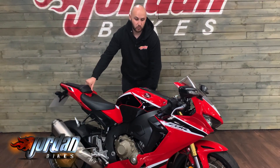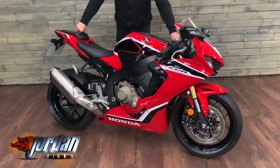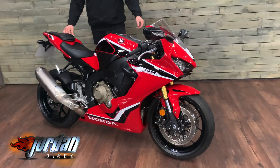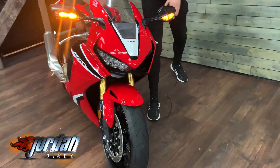Hey guys, it's Joe from Jordan Bikes and welcome to the video of this absolutely stunning Honda CBR1000RR Fireblade. It's 2019 on a 69 plate and it's only done 1156 miles. Let me just start it up a second.